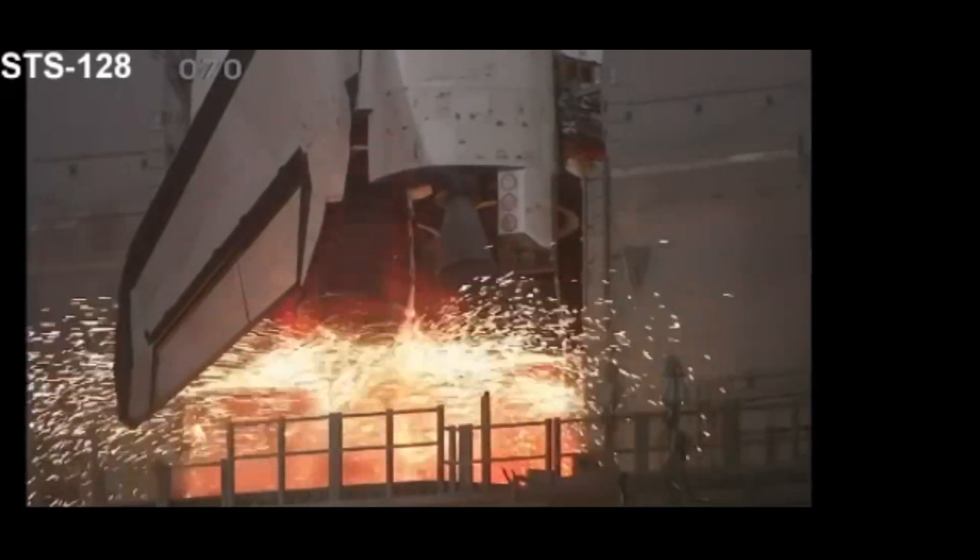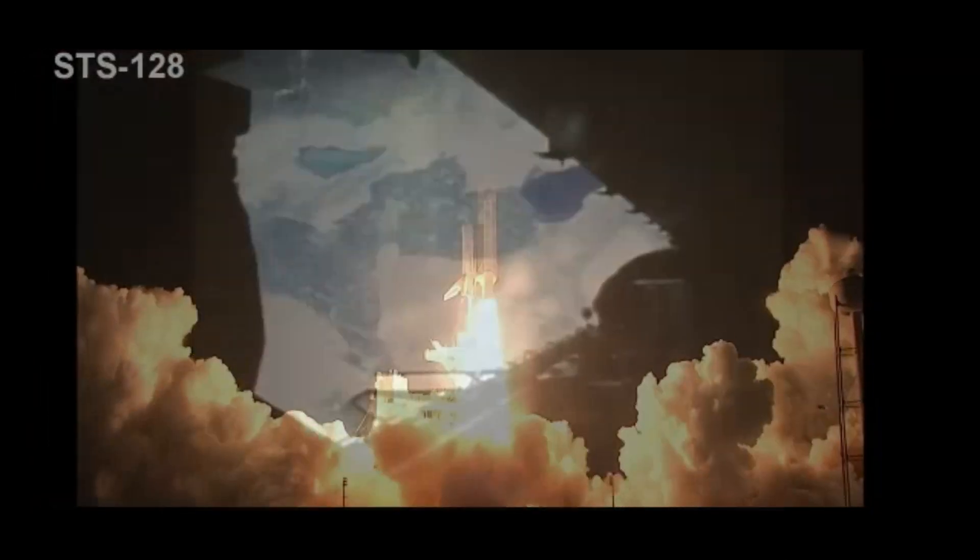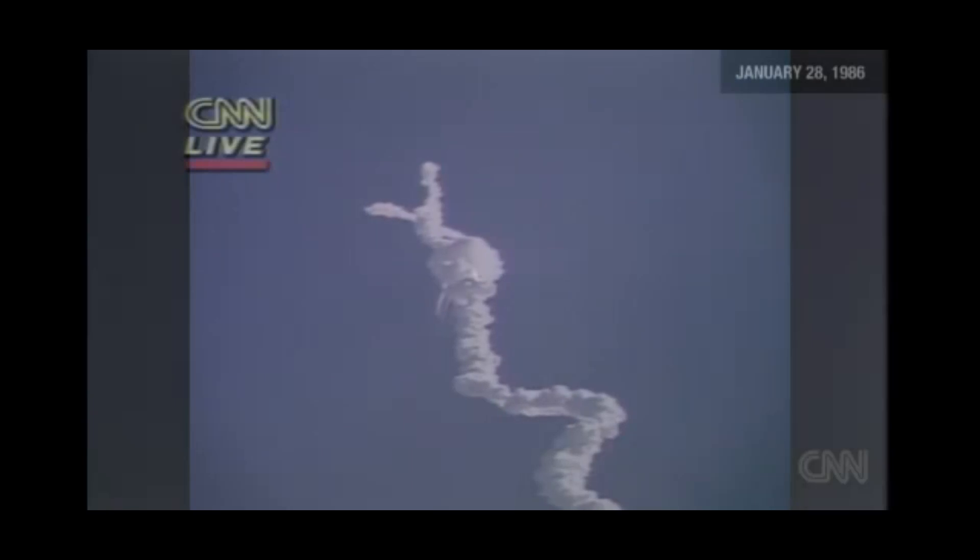We have a go for main engines. We have liftoff. Columbia, Houston, UHF, Compton.